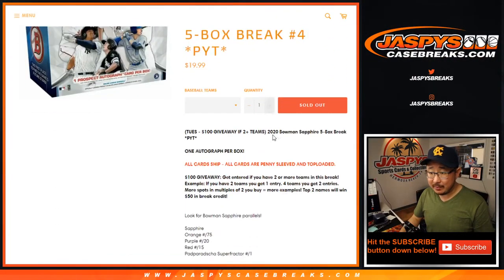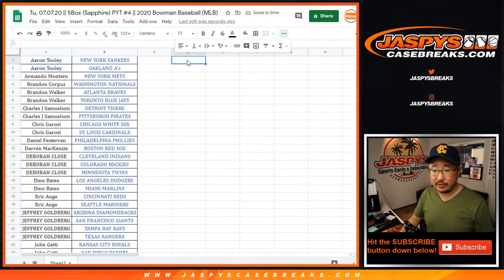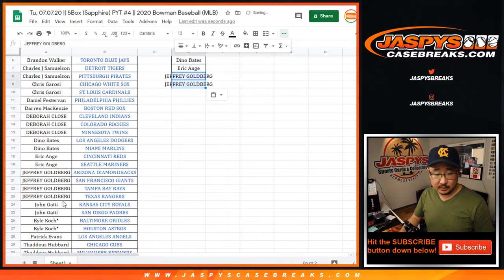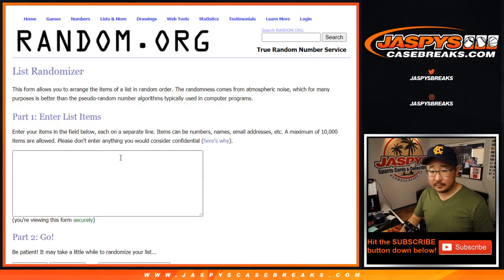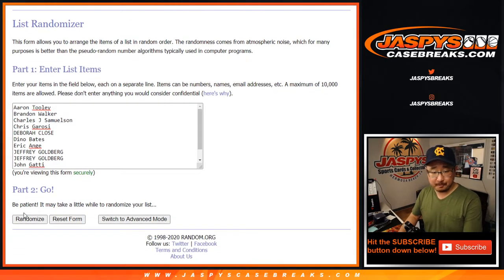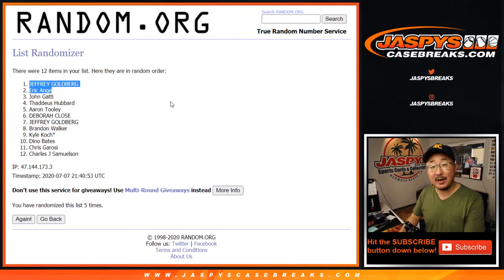Let's flip back to the team list. How much am I giving away? Top two names, $50 break credit. This is the whole two-teams-gets-one-entry sort of deal. Aaron with two — that's an entry. Brandon Walker with two — entry. John Samuelson with two — entry. Chris G. Debra, you bought three, two count, still an entry. Dino with two — entry. EA with two — entry. Jeff, you got four — that's two entries. John with two — entry. Kyle with two — entry. Thaddeus got two — entry. Let's randomize it, three and a two, five times. Top two get break credit after five rounds.